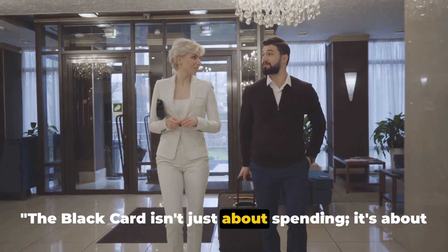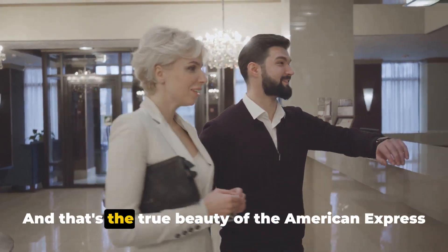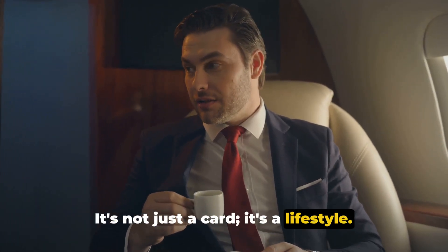The Black Card isn't just about spending; it's about living a life of elegance and refinement. That's the true beauty of the American Express Centurion Black Card — it's not just a card, it's a lifestyle, as unique and sophisticated as you are.